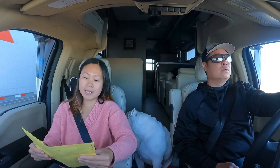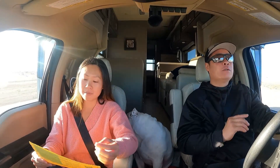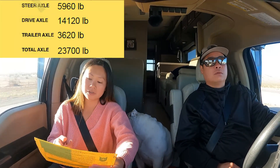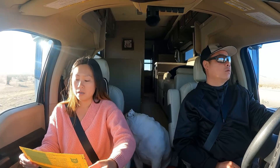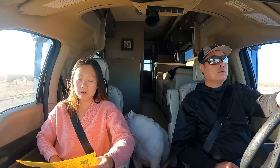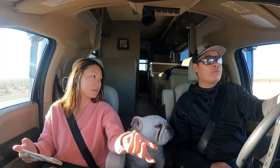They also broke down the weighting by the steer axle, and that came in at 5,960 pounds. Then the drive axle for the rig was 14,120 pounds. So technically it's telling us our gross vehicle rating — we're overweight by 580 pounds.